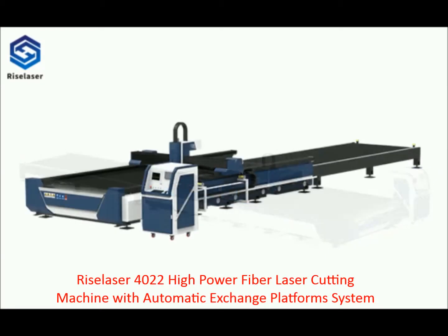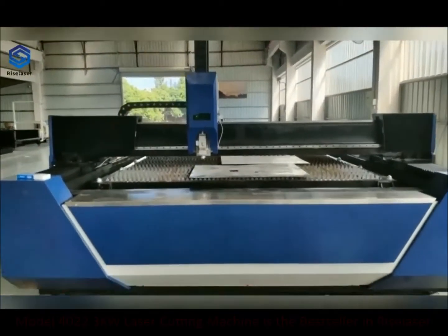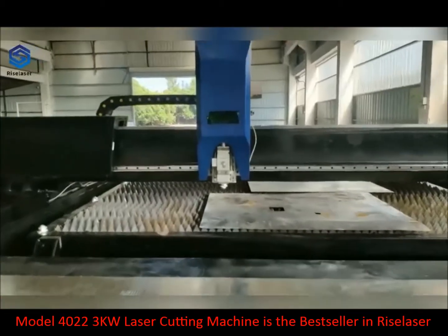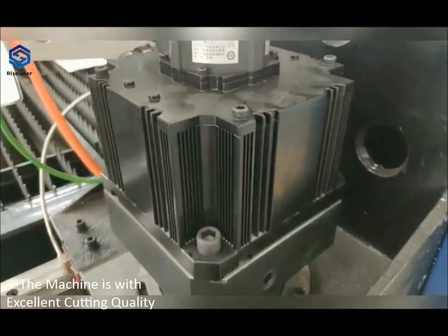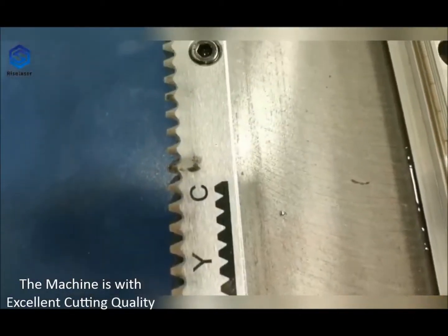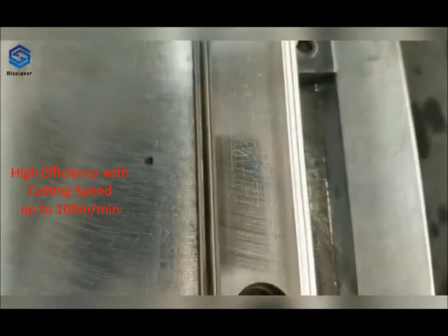RISE Laser 4022 High Power Fiber Laser Cutting Machine with Automatic Exchange Platform System. The Model 4022 3KW Laser Cutting Machine is the best-seller in RISE Laser. The machine features excellent cutting quality and high efficiency, with cutting speeds up to 100 meters per minute.